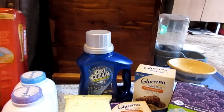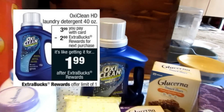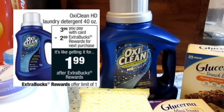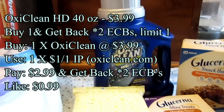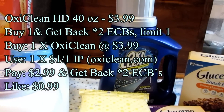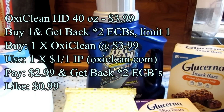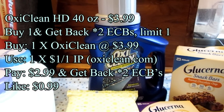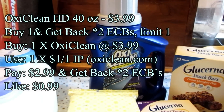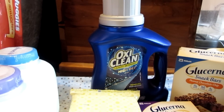The next thing that I got in that transaction is this OxyClean. The OxyClean is forty ounces — it's a forty ounce bottle and it's on sale for three dollars and ninety-nine cents. When you buy one, you'll get back two ECBs. There's also a dollar off one internet printable coupon at OxyClean.com that I used, making that only ninety-nine cents.